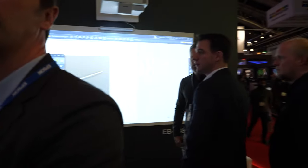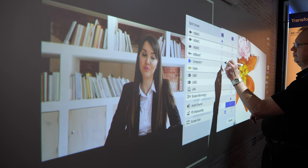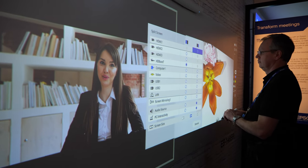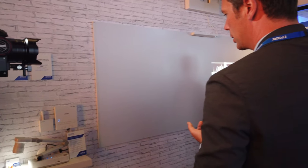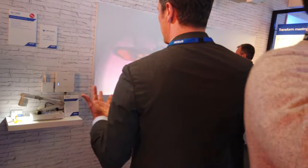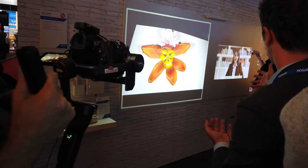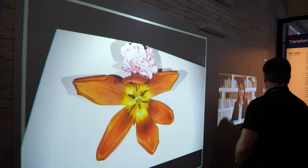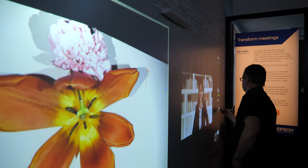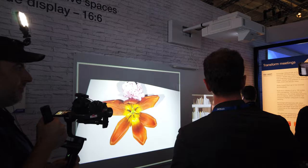We're now moving into the area of collaborative meetings and collaborative learning. We're the leading brand in all projection technology, not just the high end. Here we see Trevor demonstrating a collaborative meeting environment — a virtual meeting where you can cross-collaborate, using a short throw projector and infrared sensing on the wall.